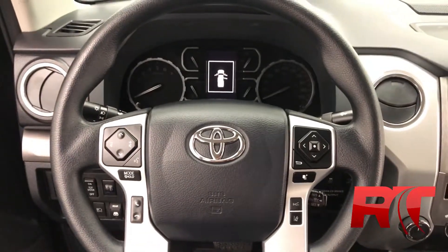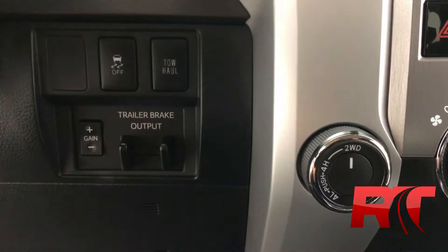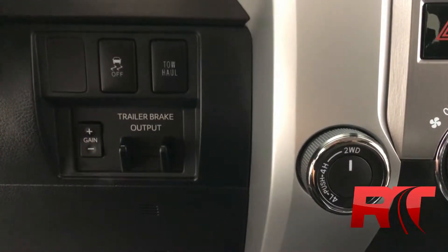This Tundra also has cruise control. To the left of the center console we have our trailer brake output as well as our toggle for our four wheel drive.